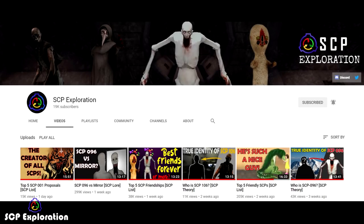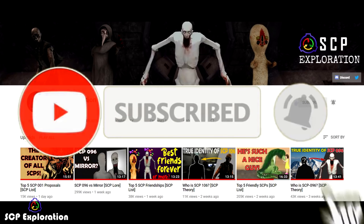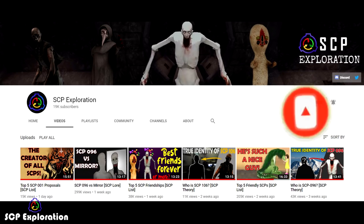Before we begin, don't forget to subscribe to our channel with notifications on so you don't miss any of our upcoming exploring SCP videos, and very soon we are exploring yet another famous SCP origin.